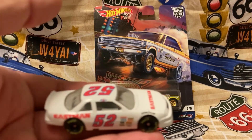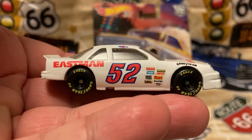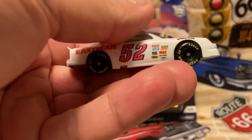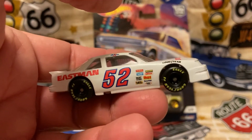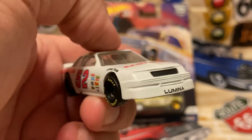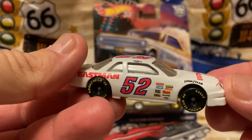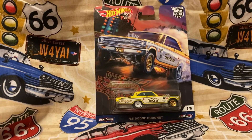Bristol International Raceway promotional diecast — a nice little collectible. I'm only about 45 minutes from Bristol International Raceway and Dragway. Nice little racetrack memento.